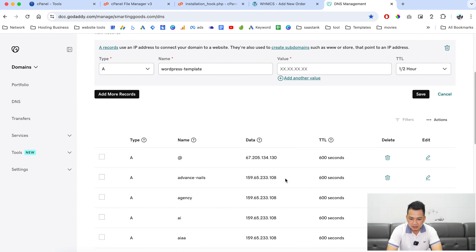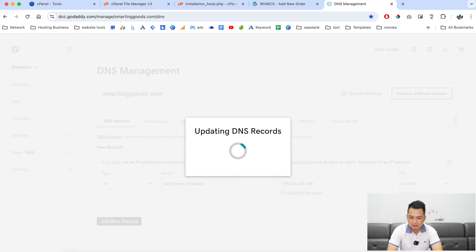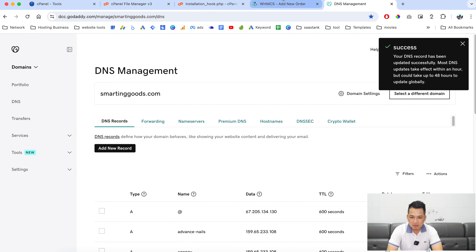Enter the IP address of the WHMCS server. Copy it and paste it in here. Set the TTL to 600 seconds and click here to save.